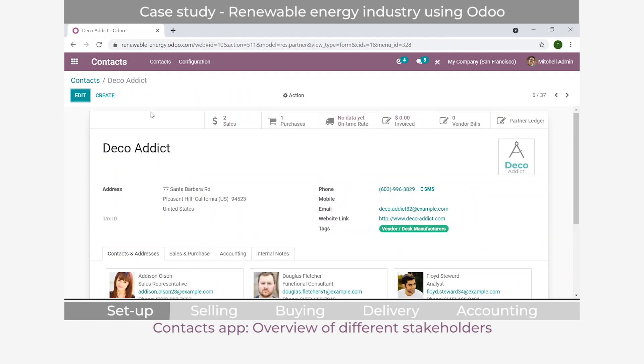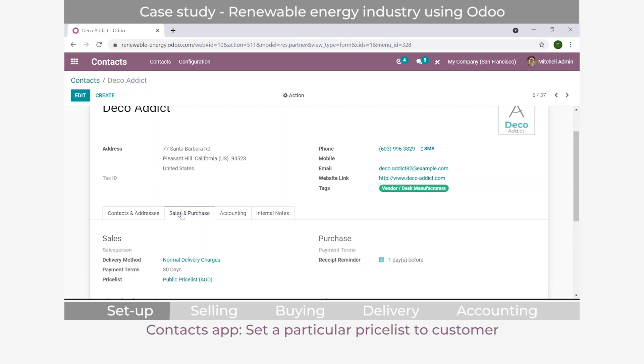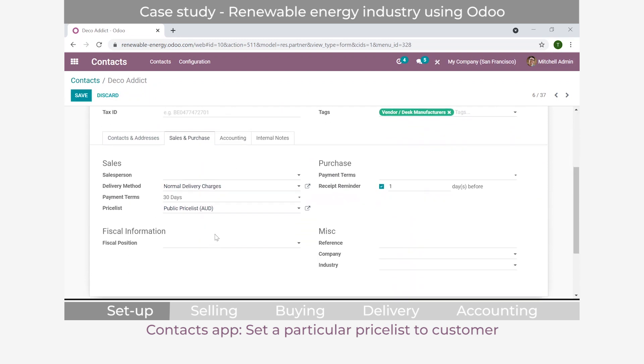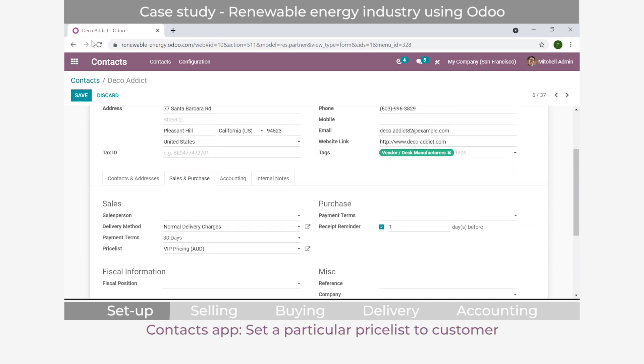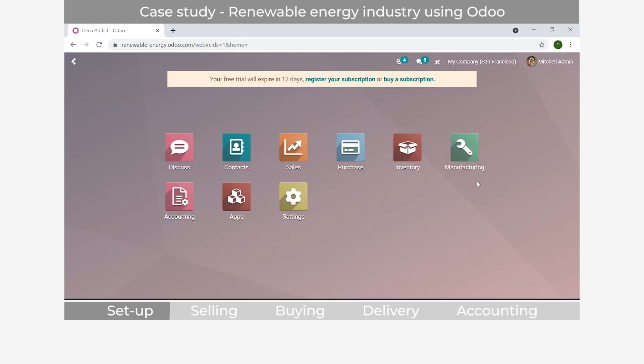Something very useful for this renewable energy company is setting particular price lists for each customer. Deco Attic is their VIP customer, so every time a sales order is created for them, they must be charged VIP prices. We go into the contact's sales and purchase tab and select the price list assigned to this company - in this case VIP pricing. We set this up and save, then configure products to make sure everything is ready.